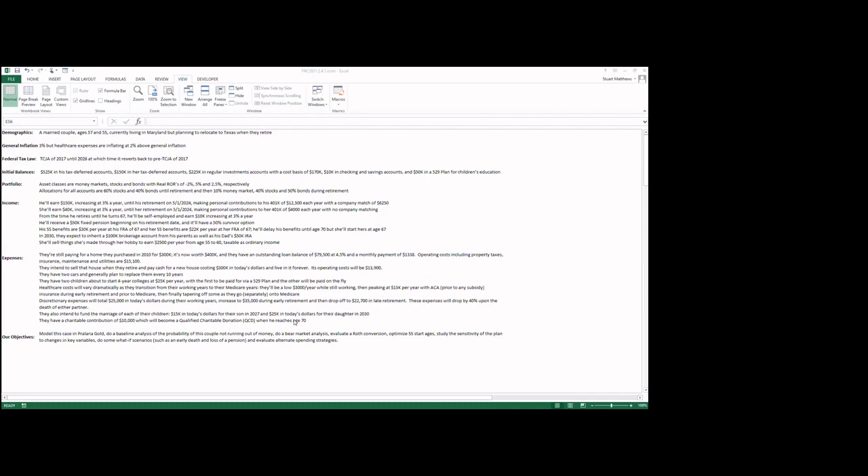The demographics: we're talking about a married couple whose ages are 57 and 55. They currently live in Maryland and plan to relocate to Texas when they retire in several years. The general inflation rate assumed is 3%, with healthcare expenses inflating at 2% above that. The calculator does detailed federal and state tax calculations. The federal tax law assumed is the Tax Cuts and Jobs Act of 2017, up until its sunset year 2026, at which time it reverts back to the pre-TCJA laws with the tax tables corrected for 2026.